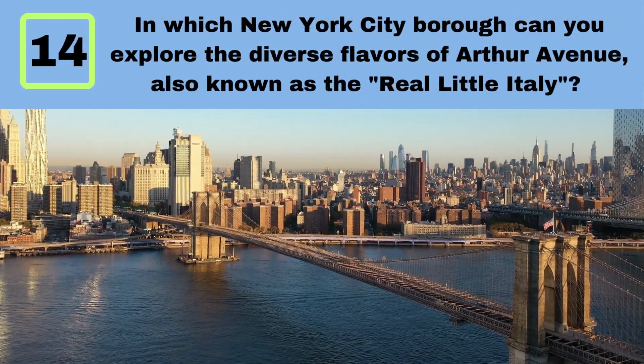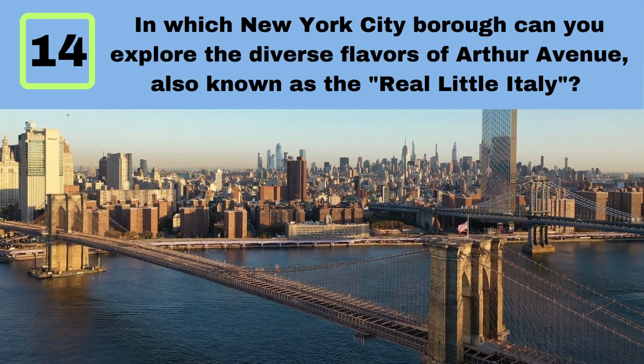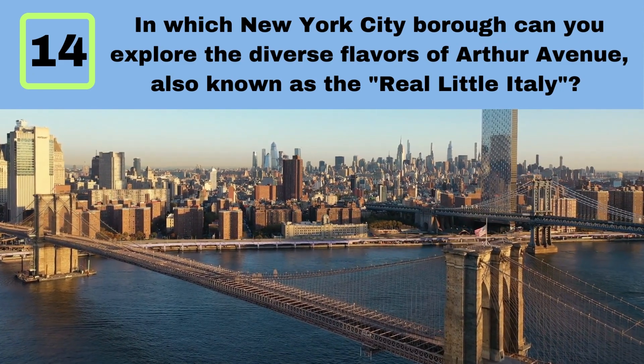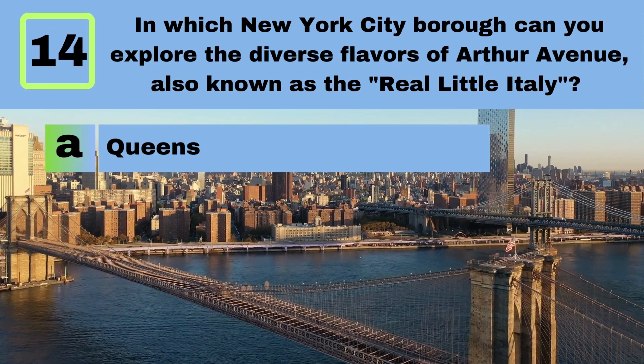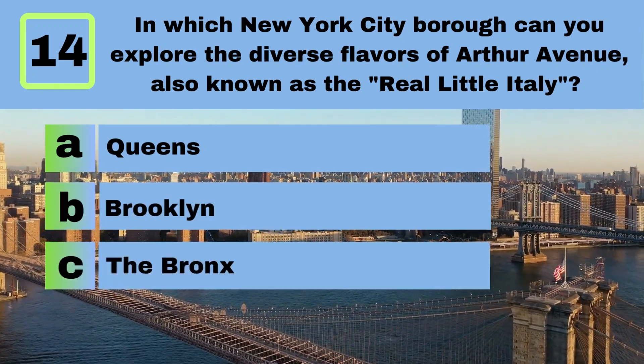Question 14. In which New York City borough can you explore the diverse flavors of Arthur Avenue, also known as the real little Italy? A. Queens. B. Brooklyn. C. The Bronx.